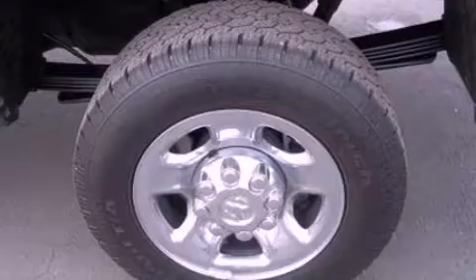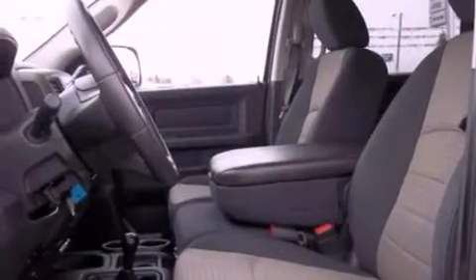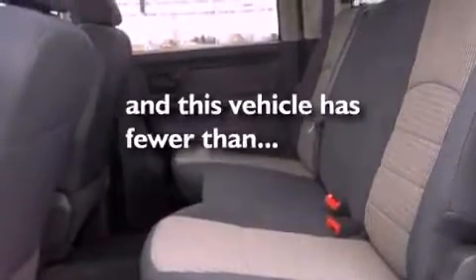17-inch wheels, an engine immobilizer theft deterrent system, dusk-sensing headlights, a chrome grille — and this vehicle has less than 27,000 miles.